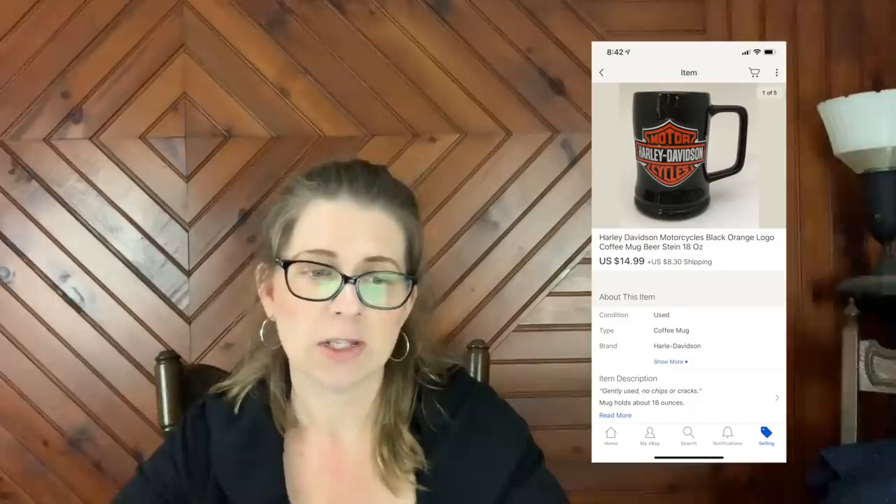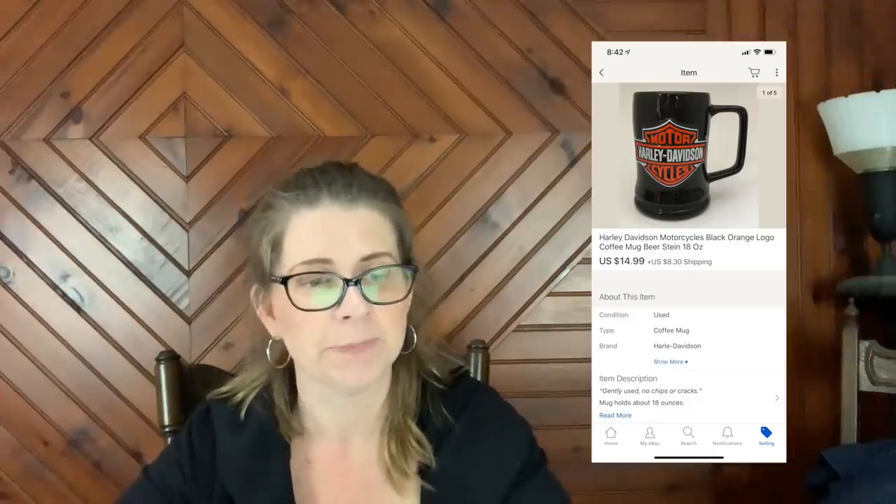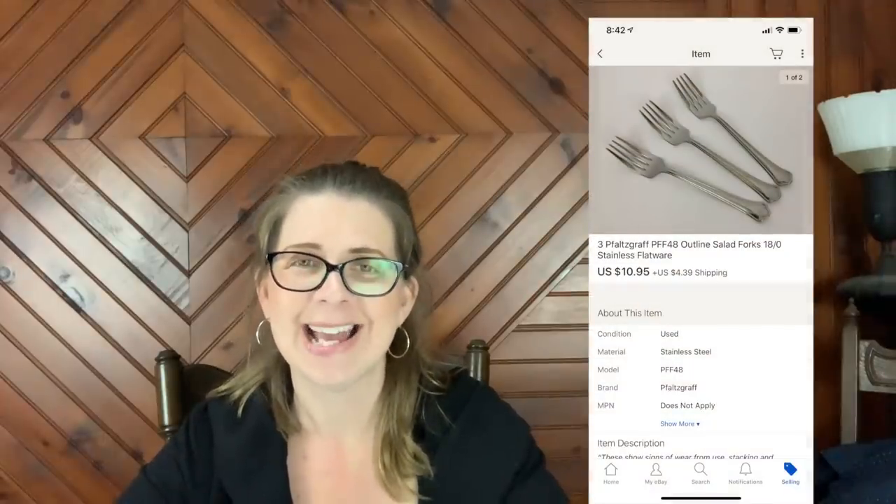Next item is a Harley Davidson Motorcycles black orange logo coffee mug stein, 18 ounce, that sold for $14.99 plus shipping. Next item is three forks — style name PFF-OR-8 — that's the style code I found on Replacements.com because I couldn't find the name anywhere. When they can't find a style name, they give it their own code. People searching Replacements.com will sometimes then search that same code on eBay to find a better deal, so I use that code even though it's not a factory-given name.